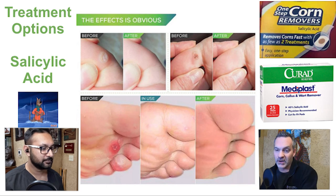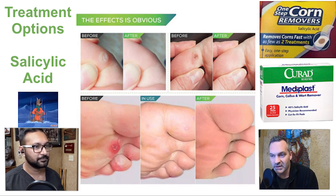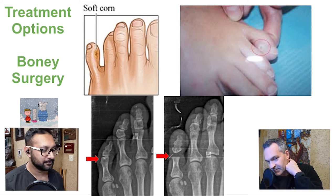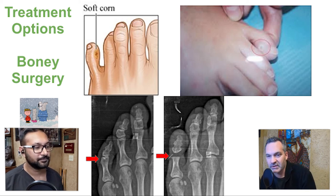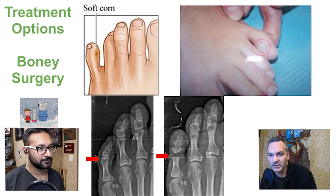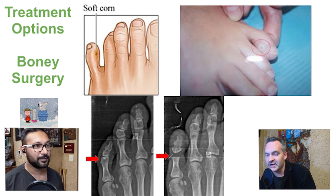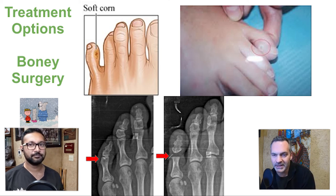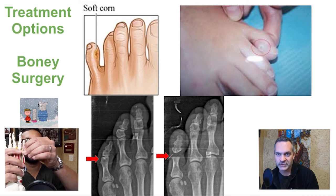This is where we can be very helpful. That one on the fifth toe — the slide says 'treatment options: bony surgery.' This is a great explanation of what we call heloma molle, or soft corn, on that fifth toe, which is specifically because of bone rubbing against bone between your fourth and fifth toes. That pressure point forming between there ends up being a hotspot — super tender.